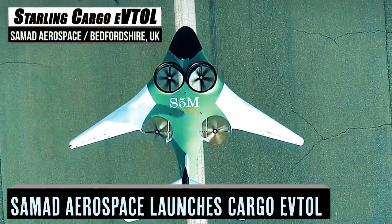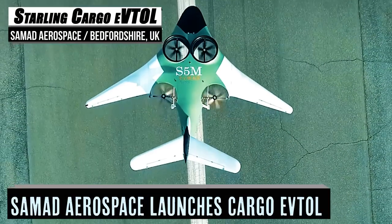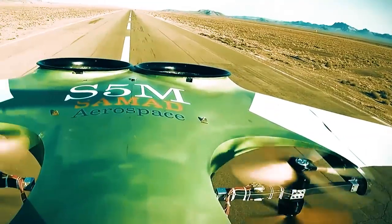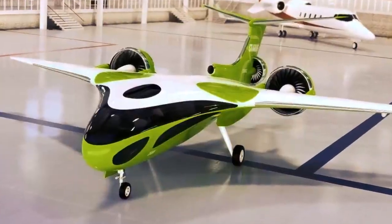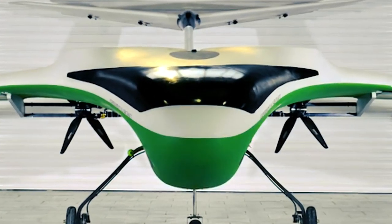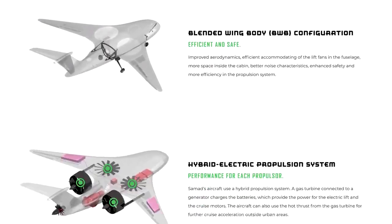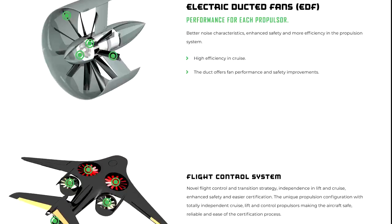Imagine a world where traveling across the country, or even the globe, took little time, little money, did little harm to the environment, and was safer than any mode of transportation before it. That's a world Samad Aerospace says it can make. Perhaps unsurprisingly, the method of execution comes in the form of an e-VTOL. While Samad Aerospace is operating an entire aero platform, we will focus on the Starlink Cargo.